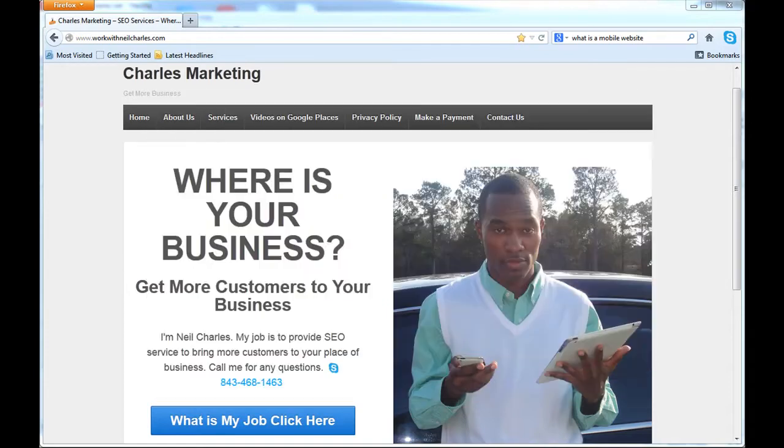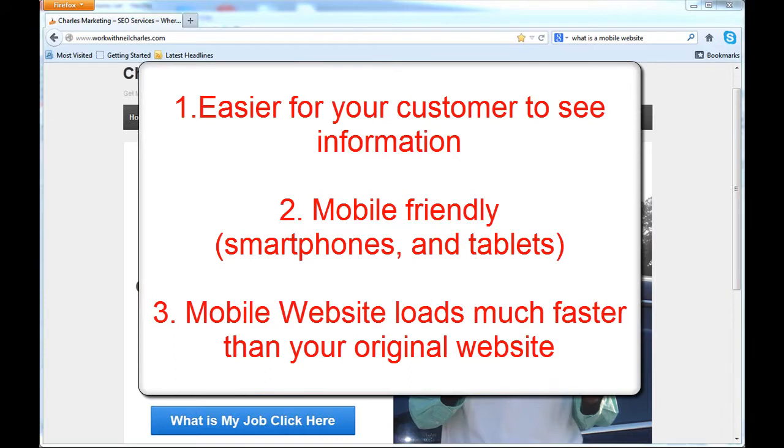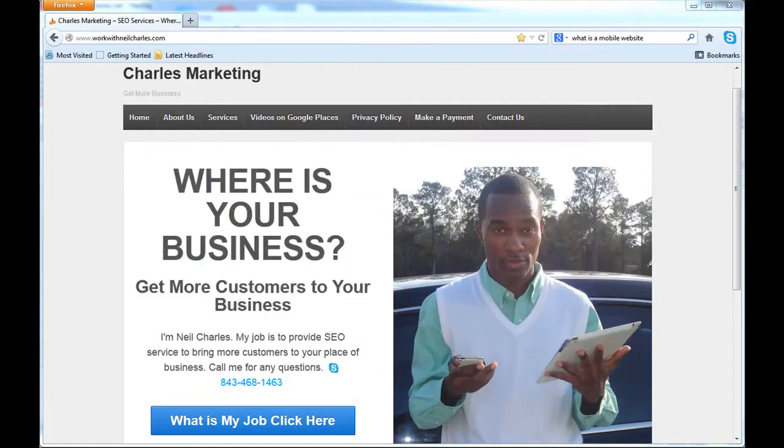So how can a mobile website benefit you? A mobile website is easier for your customer. It's actually mobile-friendly so it works on mobile devices. And on top of that, it loads much faster than a normal website. And I'm going to show you exactly what I'm talking about.